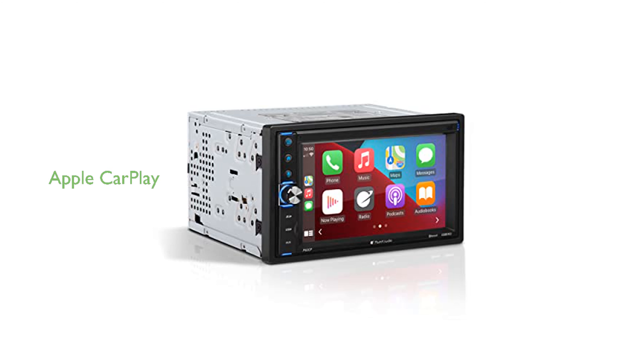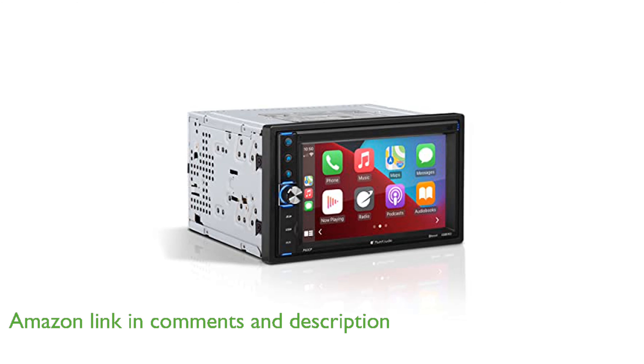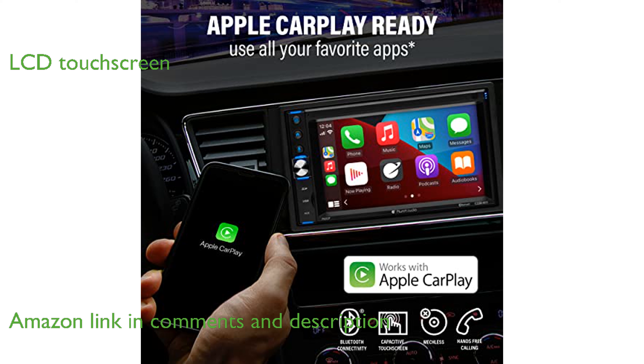The Planet Audio P62CP Car Stereo features Apple CarPlay, allowing seamless integration with your iPhone and access to Siri for hands-free control. Its 6.2-inch LCD touchscreen ensures an intuitive and user-friendly interface for navigation and media playback.